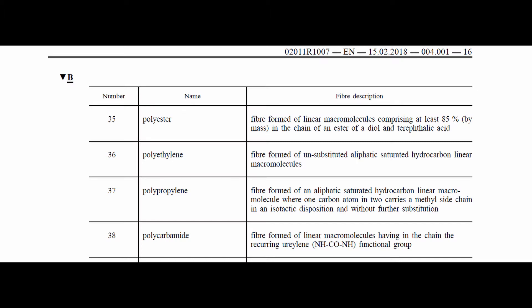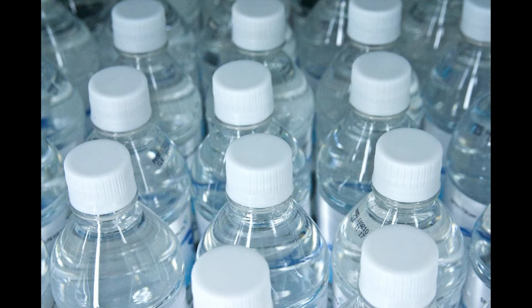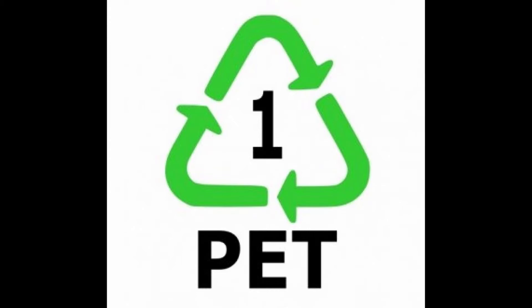According to the European regulation of textile fibers, polyester is a fiber formed of linear macromolecules comprising at least 85% by mass in the chain of an ester, diol and terephthalic acid. You didn't understand anything, right? All you have to know about polyester is that the polymer is the same as in plastic water bottles — it's PET. If you're wearing a 100% polyester t-shirt, you are essentially wearing plastic.